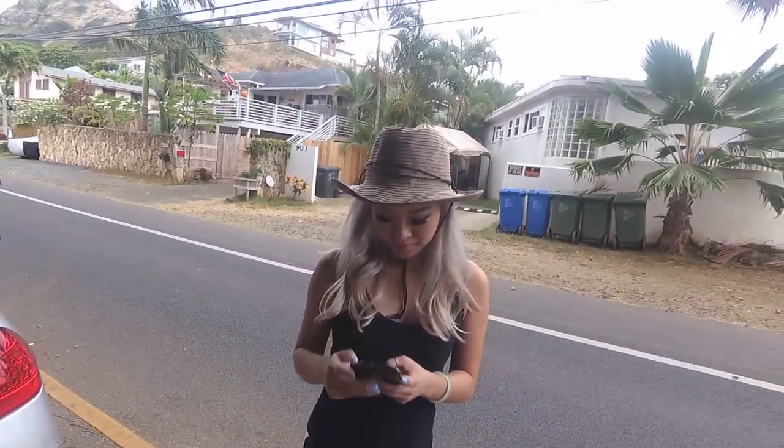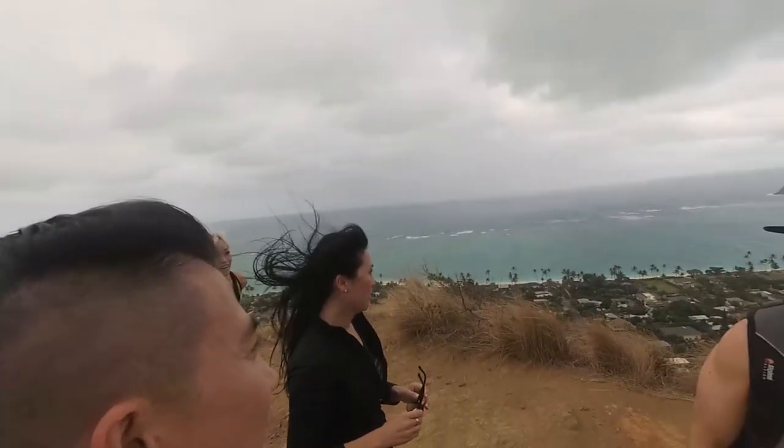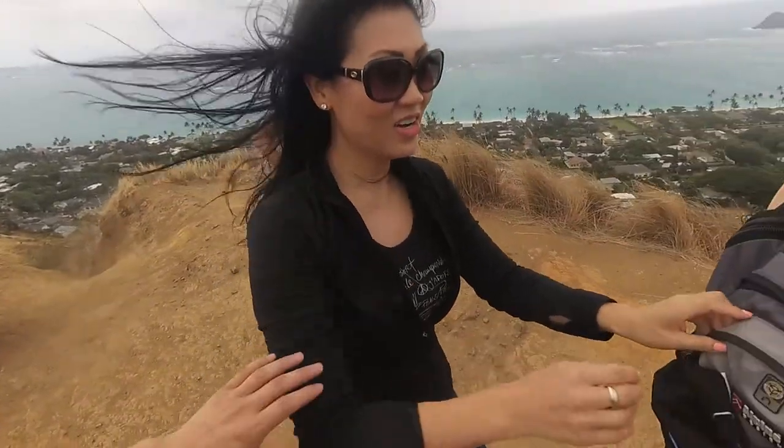Afterward we decided to hike the Lanikai Pillboxes. This was a relatively short hike near Kailua which was about 1.7 miles. It has quite a bit of an incline so hiking shoes or shoes with grip on the soles was helpful here. The hike has two military bunkers along the way and it ends with a beautiful panoramic view of Lanikai beach.